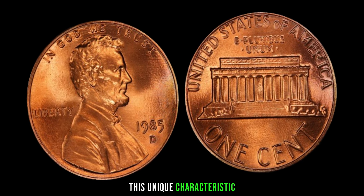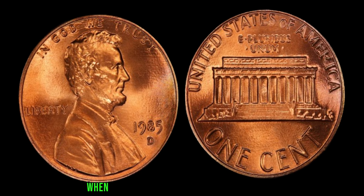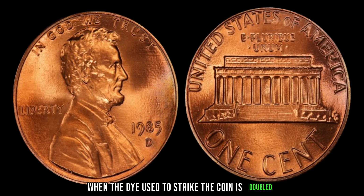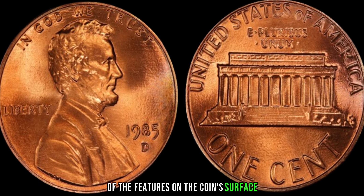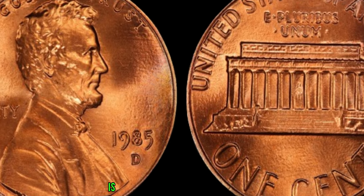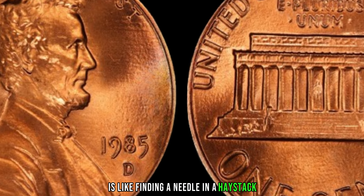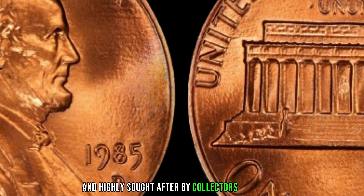This unique characteristic, known as the double-die error, occurs during the minting process when the die used to strike the coin is doubled, resulting in a distinct doubling of the features on the coin's surface. Finding a 1985 D Lincoln penny with the double-die error is like finding a needle in a haystack. It's incredibly rare and highly sought after by collectors worldwide.